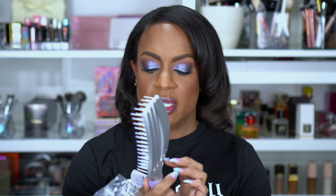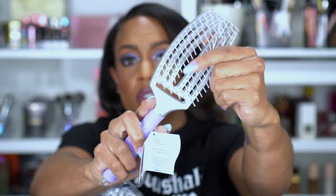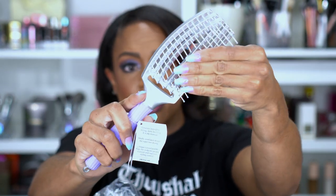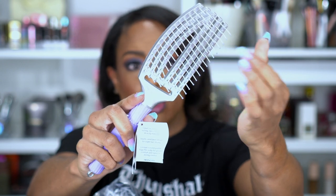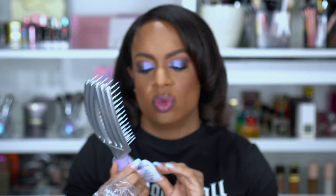I also picked up the Finger Brush Ionic Collection by Olivia Garden. It's great for detangling, styling, brushing, and scalp massage. The bristles are plastic but they have little balls on the ends so they won't scratch. I've already used this and I think it's really good for combing out my curly wigs without making them frizzy. I also like using it on my own hair to detangle.